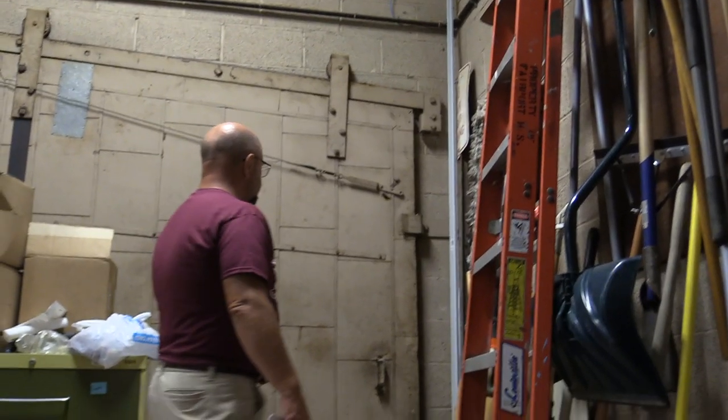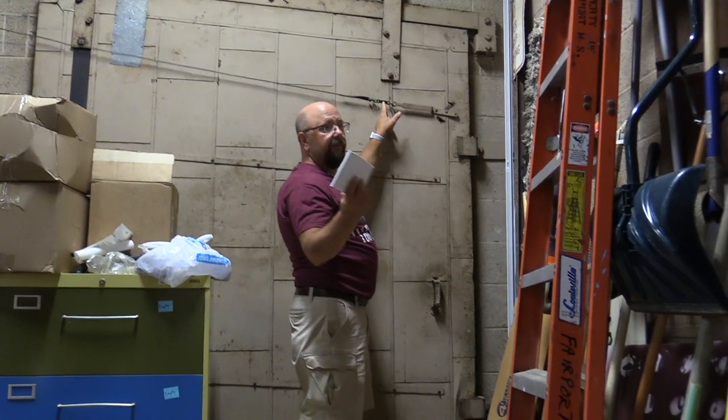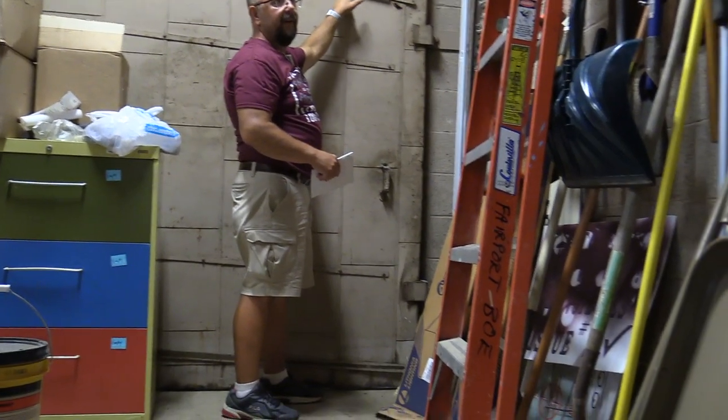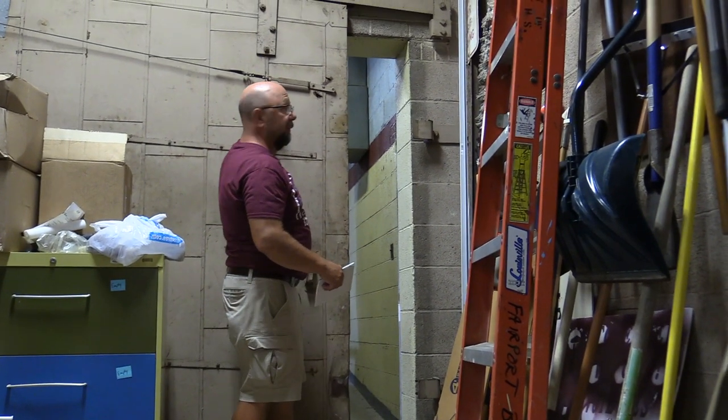This has a fusible link right here — so if there's a fire in here, it melts that and the door closes. So if it's in the open position and the fusible link breaks, the door slams shut.